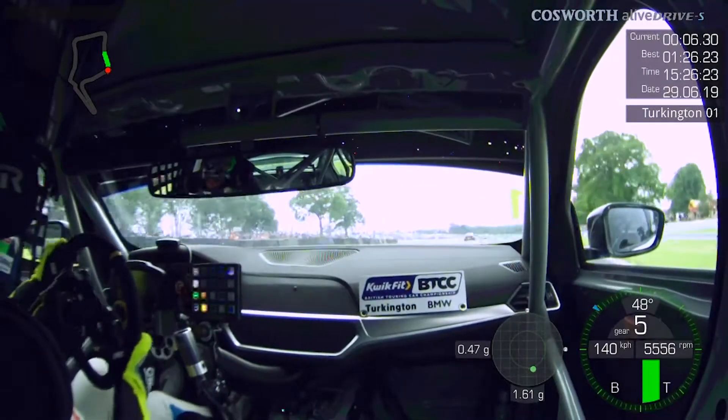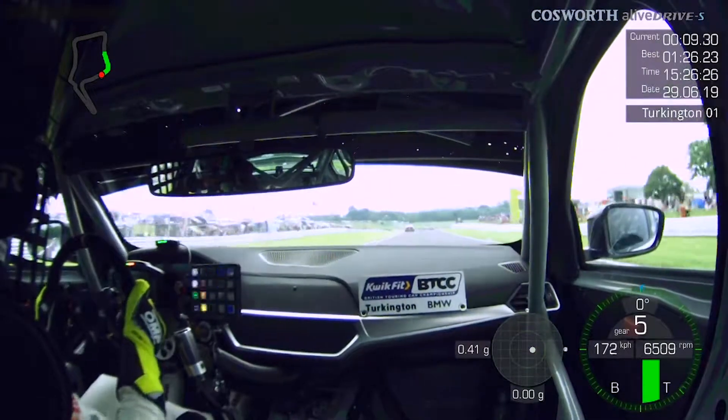It's quite bumpy under brakes so you're really just throwing the car in, attacking the corner but trying to get a clean exit.